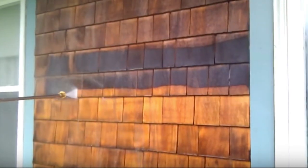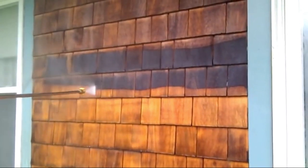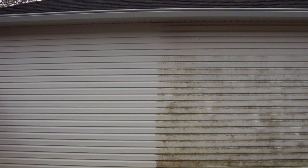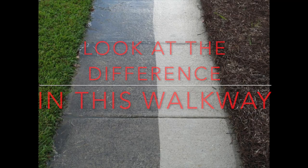Number five, be sure to do a quick power wash on your house. You would be surprised what a difference it makes and how it could be such a turnoff for a potential buyer to see darkened patches or even mold growing on the side of a house.